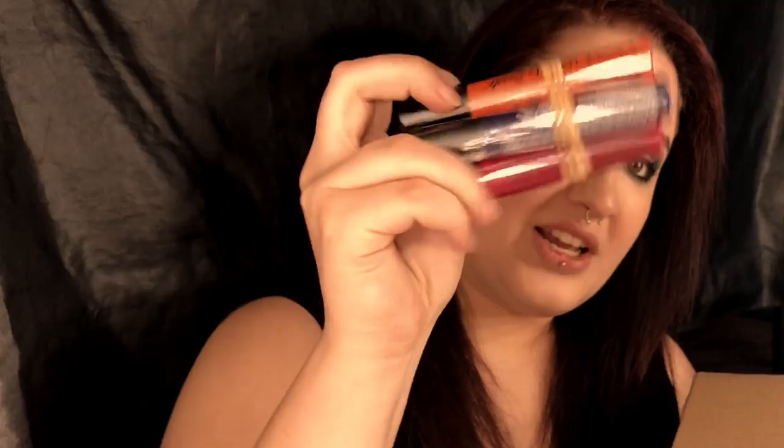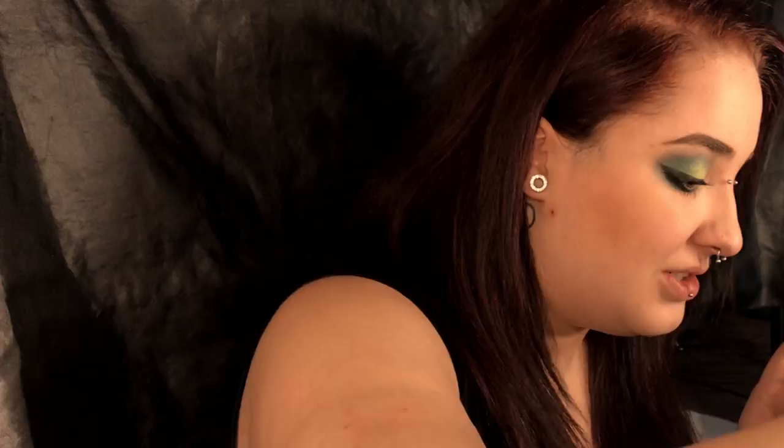Dort werde ich ganz bestimmt in Zukunft auch ein paar Produkte verlosen. Wie zum Beispiel die Born to Glow Palette – eine wunderschöne Highlight Palette in sechs verschiedenen Nuancen. Wir haben wieder vier Liquid Cream Lipsticks von NYX in vier wunderschönen Farben. Und auch von denen werde ich ganz bestimmt wieder eine verlosen, weil ich sicher mehrere doppelte oder sogar dreifache habe.